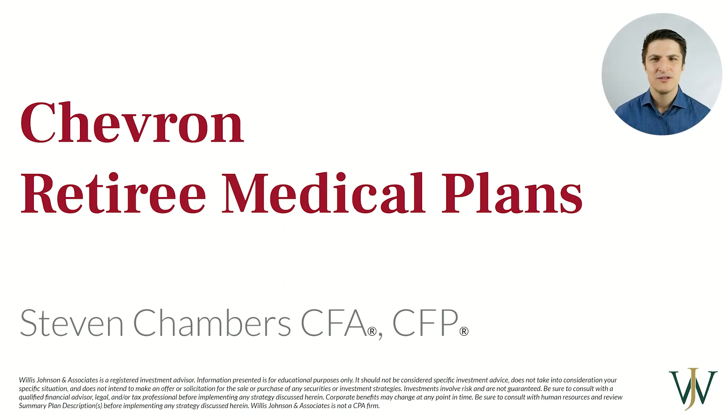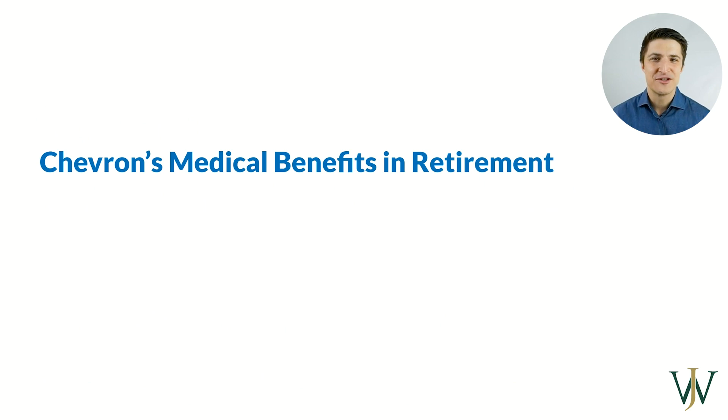Hey guys, today I want to talk to you about Chevron's retiree medical plans — who's eligible and how much does it cost? My name is Stephen Chambers and I'm a Wealth Manager at Wells Johnson & Associates. Working at Chevron offers a lot of amazing benefits, and those benefits sometimes don't just stop while you're working — they can actually pour into retirement. The medical benefit is one of those, so let's look at how to optimize your medical benefits in retirement.